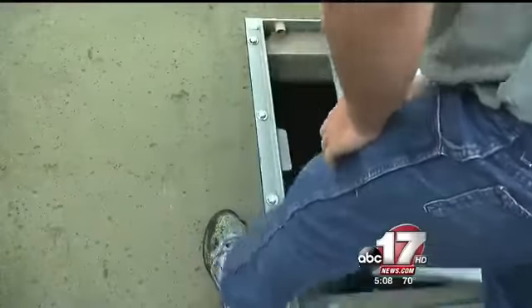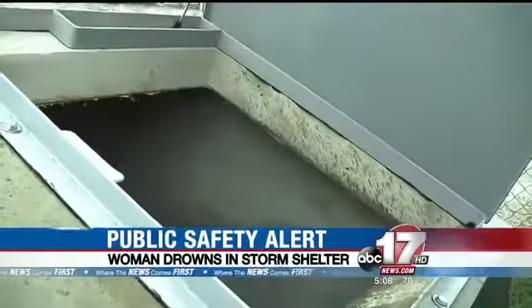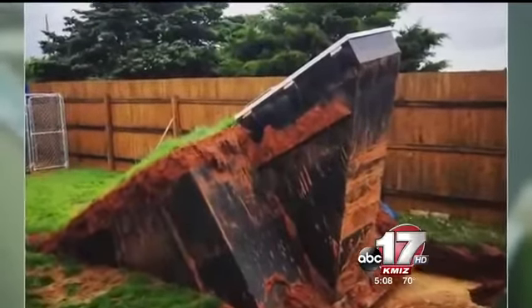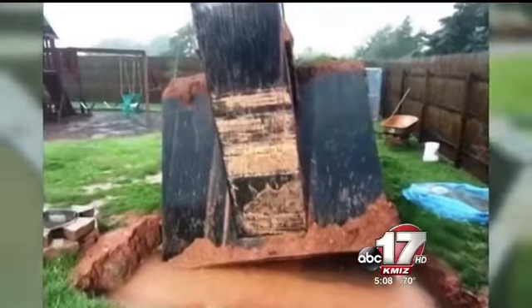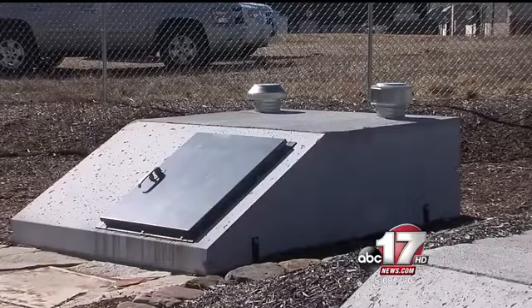Matthew Rothover, with Precision Precast — a company in Columbia that makes storm shelters — says the shelters are not made to keep you safe in a flood. 'Storm shelters aren't 100% waterproof; they're more designed for shielding you from debris.' Take a look at these pictures residents in Oklahoma City took of their storm shelters popping out of the ground because of the floods. Rothover says that can happen if the shelters are not anchored into the ground and the water table levels rise.